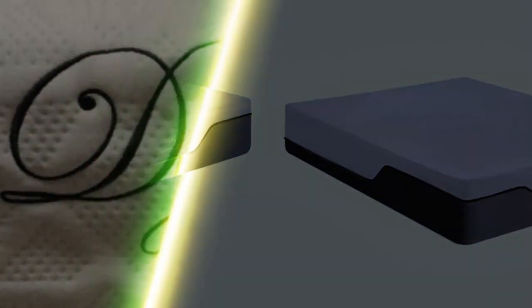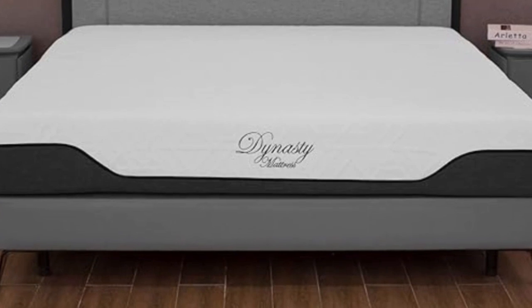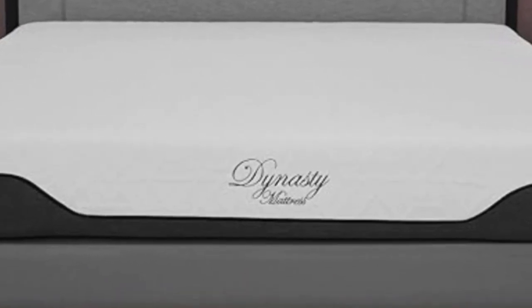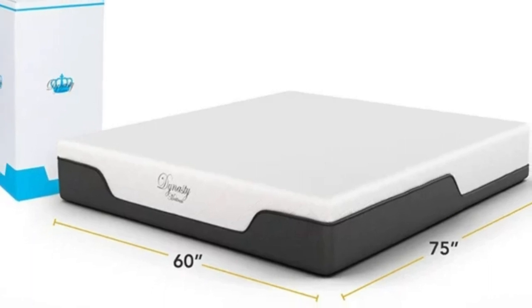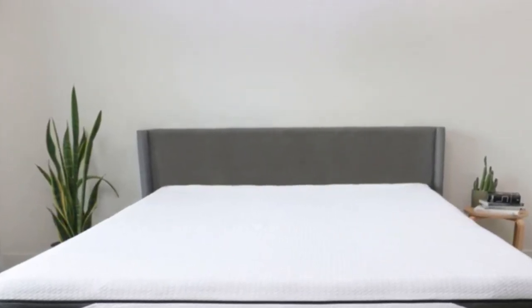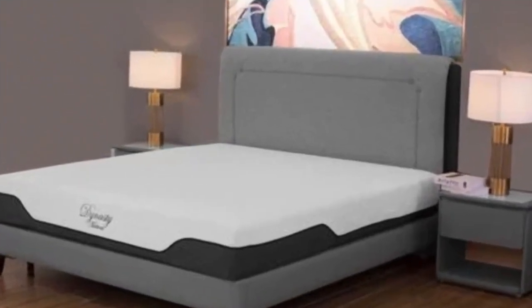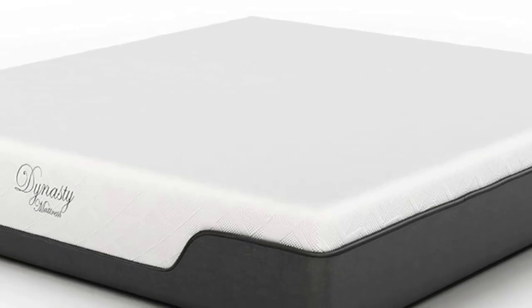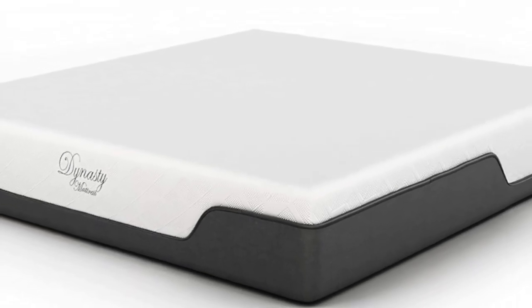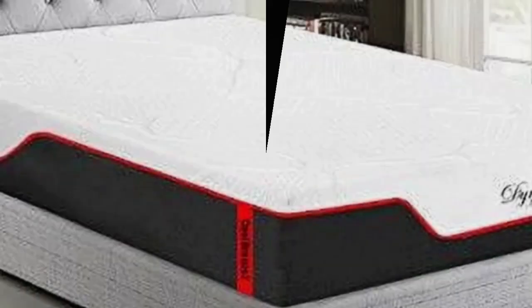Most of our testers felt comfortable on the Cool Breeze Gel Memory Foam. Our most favorable ratings came from side sleepers between 130 and 230 pounds and back sleepers weighing up to 230 pounds. We detected minimal motion transfer, making it a good option for partners. Pressure relief was a standout area, with low pressure buildup for side and back sleepers, and the cooling gel effectively prevented heat retention.